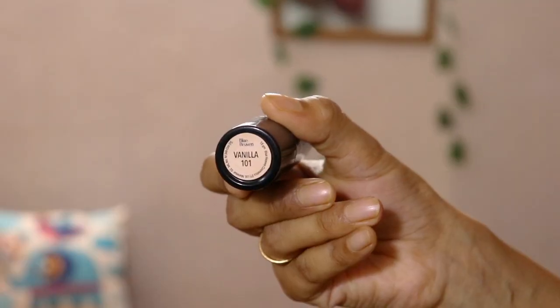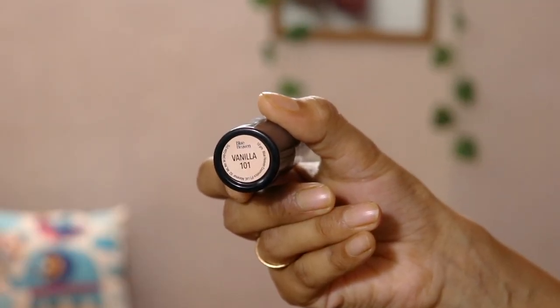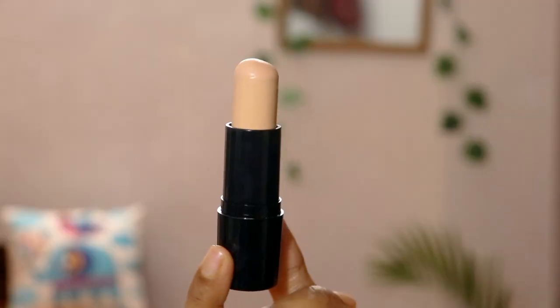You can use it easily while traveling — it's easy to carry and touch up on the go. The coverage is buildable, and I personally like sheer to medium coverage. For a no-makeup makeup look, it is perfectly perfect. It claims to stay up to 12 hours, but from a practical point of view, it does not stay that long.